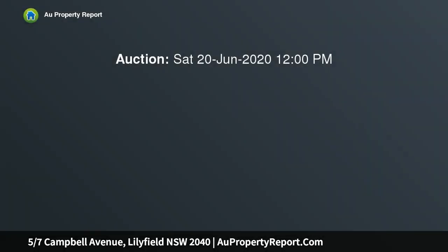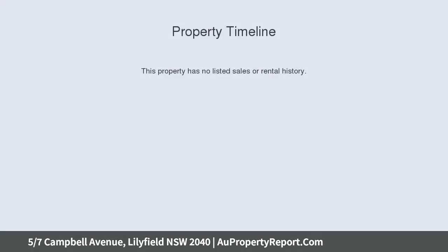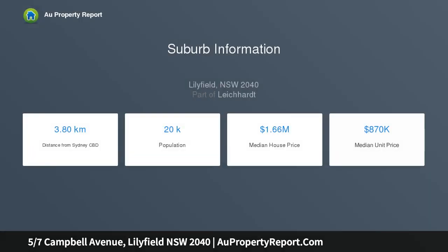Enjoying easy level access and a sun-filled due northerly aspect, this refreshed apartment blends low-maintenance living with wrap-to-everywhere convenience. It's set in a small, well-maintained boutique block of 14, on a wide, quiet street, 5 km from the CBD and a stroll from Orange Grove Market and Light Rail.